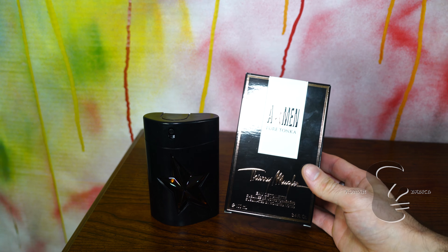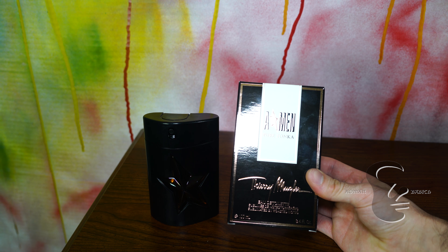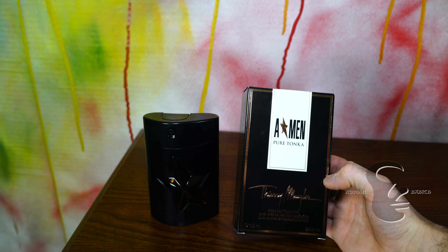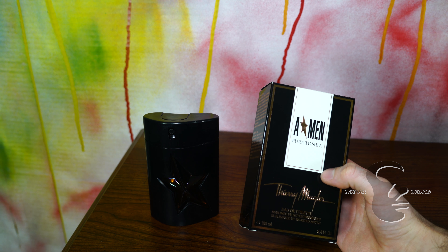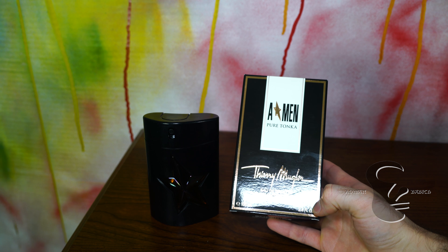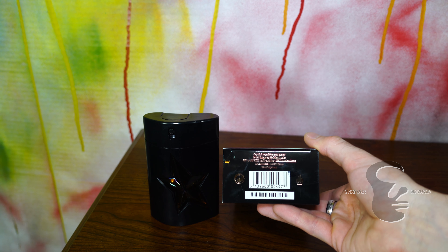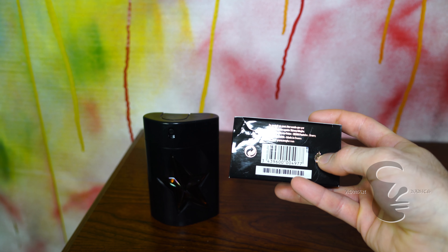Let's start off with the presentation. We have a black box in the standard style of A·Men, with rose gold lettering and outline, A·Men up here, Pure Tonka — this has a concentration on the bottom, and on the bottom side we have your batch code printed here.